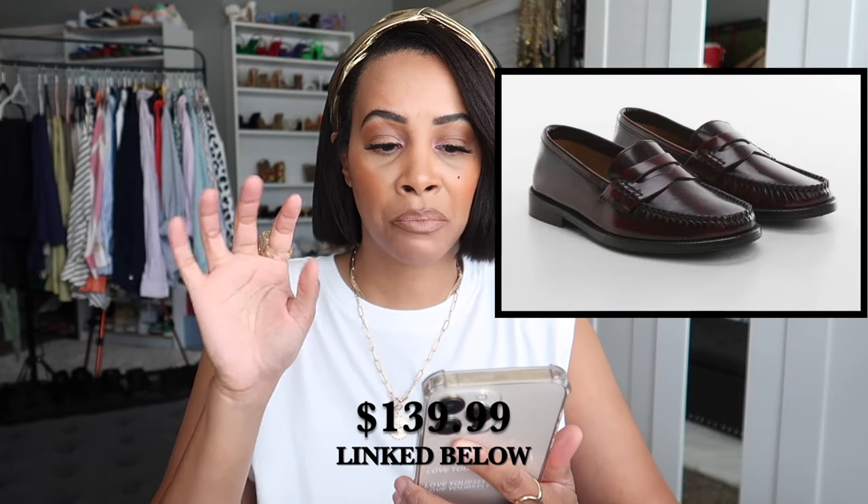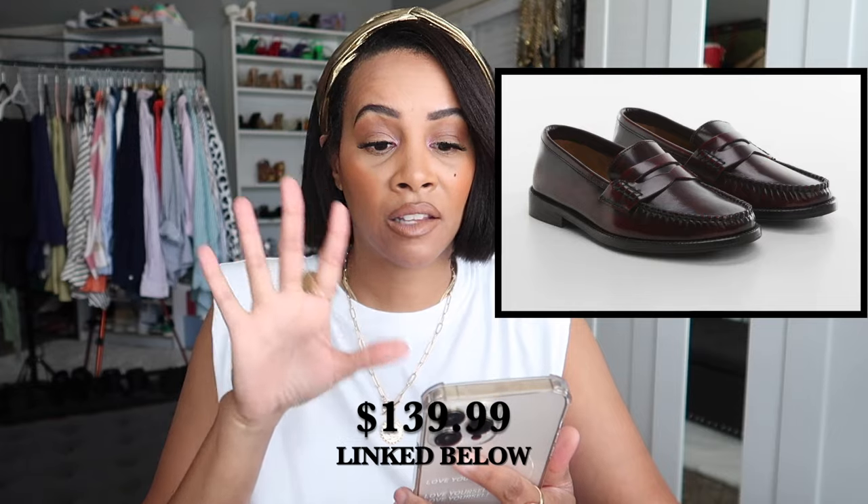I'm strongly considering selling these. I paid over $900 for shoes I barely wear — that's why I'm so adamant: try the dupe first. If you love the dupe, you know you'll wear the designer piece. And just because something is designer doesn't mean it's comfortable. If you can find an alternative, that's the best route.